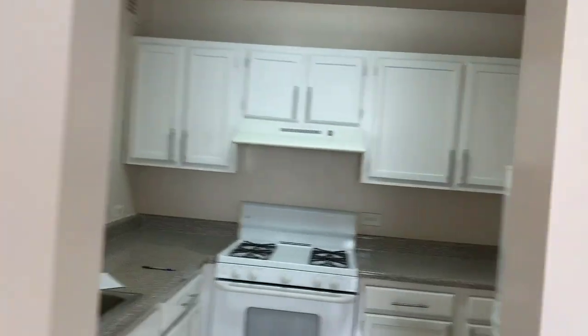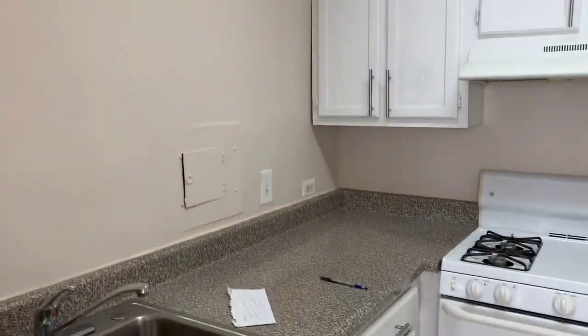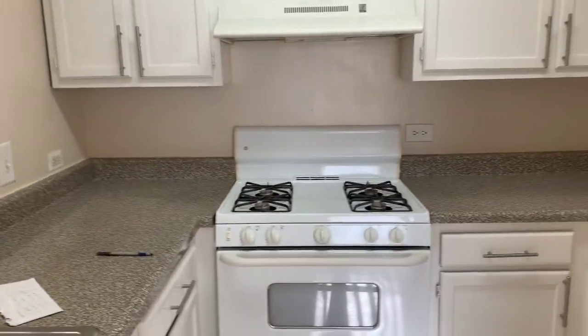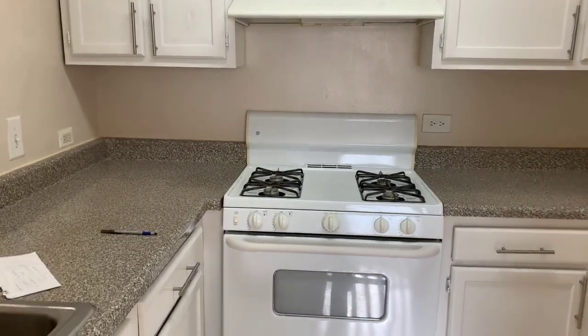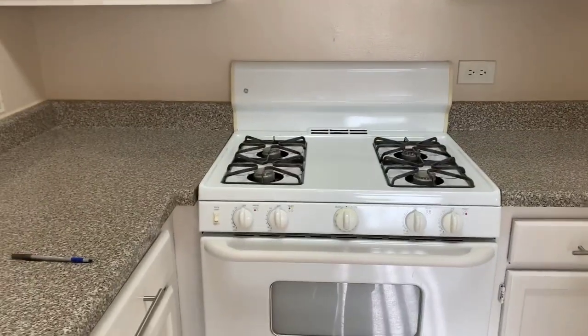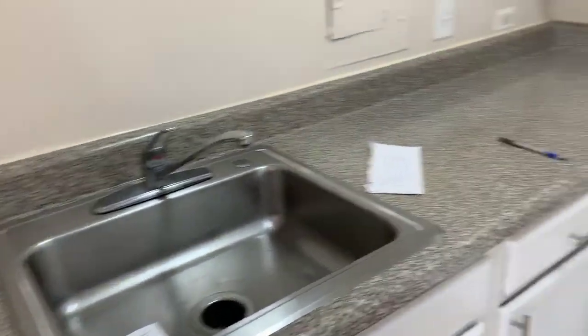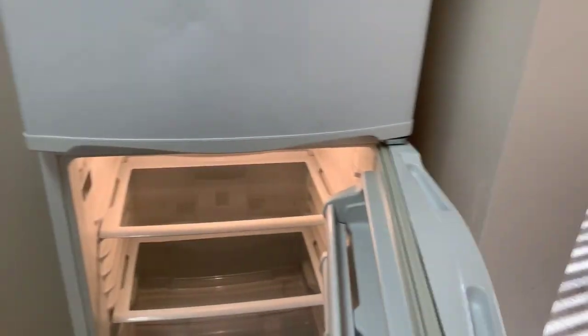We have a kitchen here. There's a light for the kitchen which is really bright, and there's an outlet there as well. There's a stove you'll be able to use for all your cooking. We have the kitchen sink right there, and the refrigerator here — it's big for the studio size.